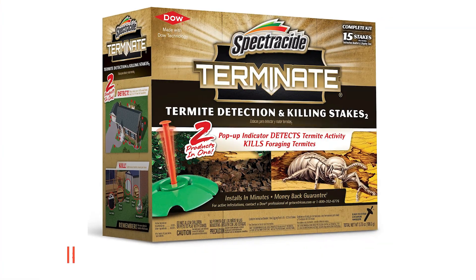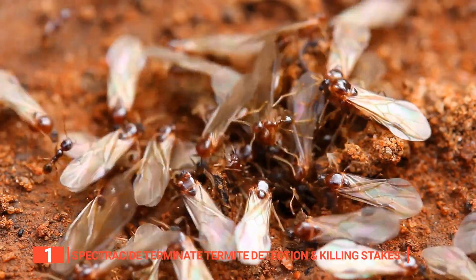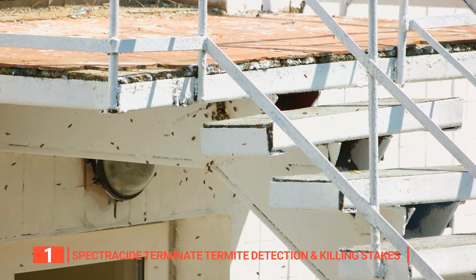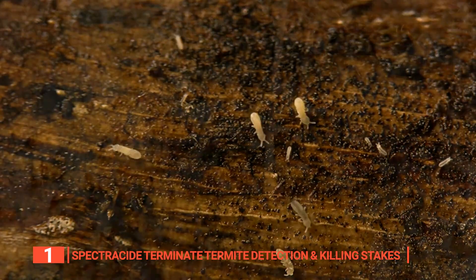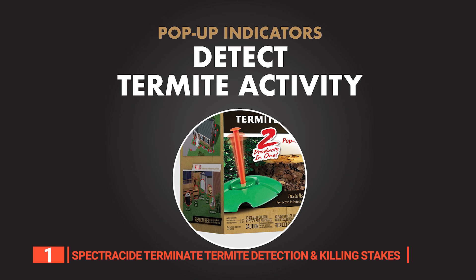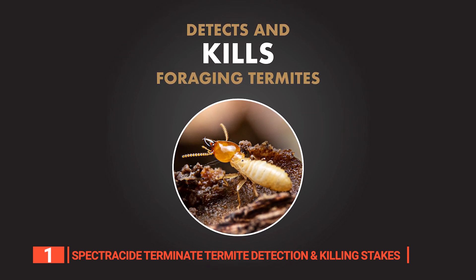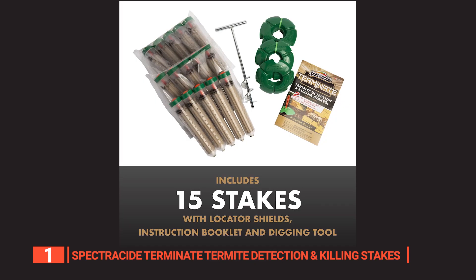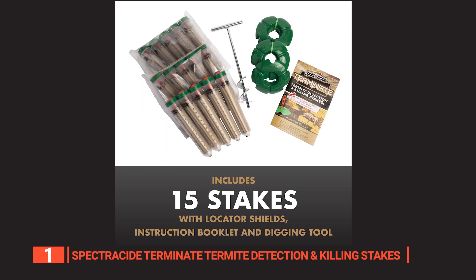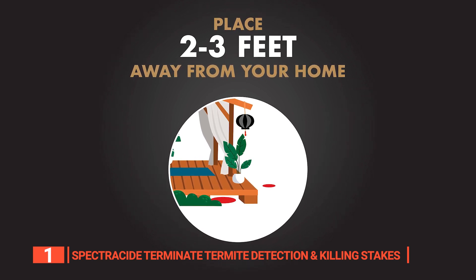Finally, the top termite killer is the Spectracide Terminate Termite Detection and Killing Stakes. It detects termite activity and kills foraging termites to protect your home and family from these destructive pests. Pop-up indicators give you real-time notification of termite activity so you can take immediate action. The stakes kill the foragers, stopping their feeding process and preventing future damage to your home or property. This set comes with 15 stakes, locator shields, an instruction booklet, and a digging tool to properly install them in the ground. Install these stakes no more than 10 feet apart around the perimeter of your home, 2 to 3 feet away from the foundation.